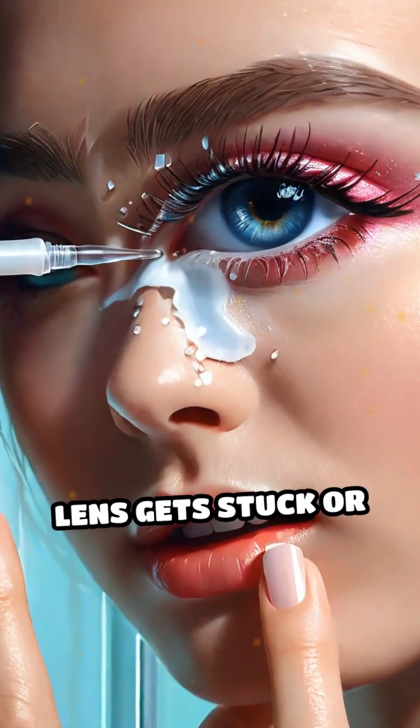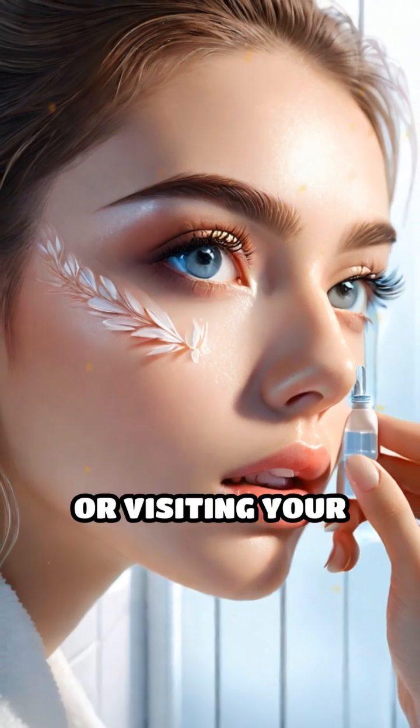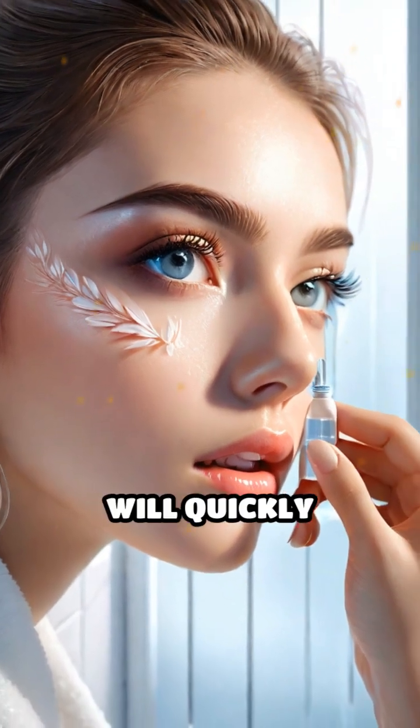In rare cases, if a lens gets stuck or feels uncomfortable, using saline drops or visiting your eye care professional will quickly resolve the issue.